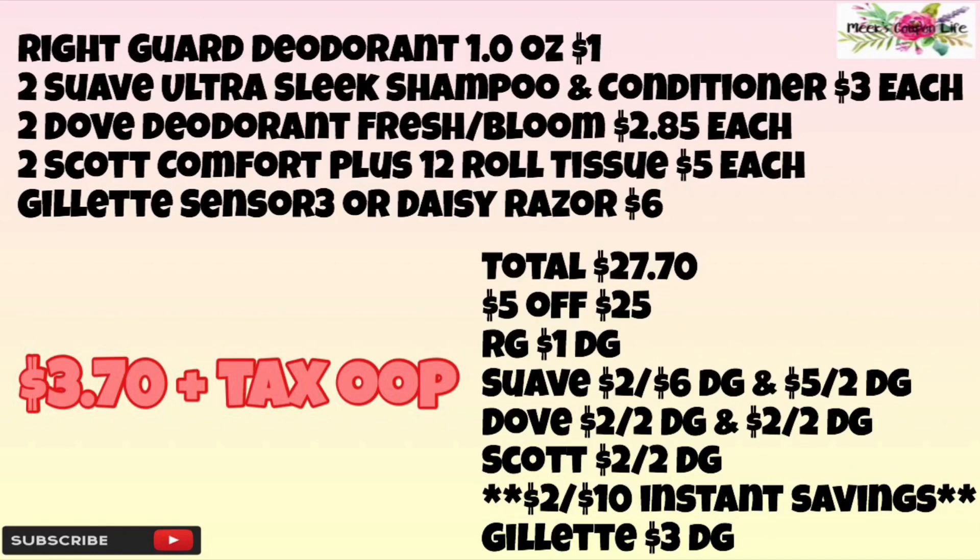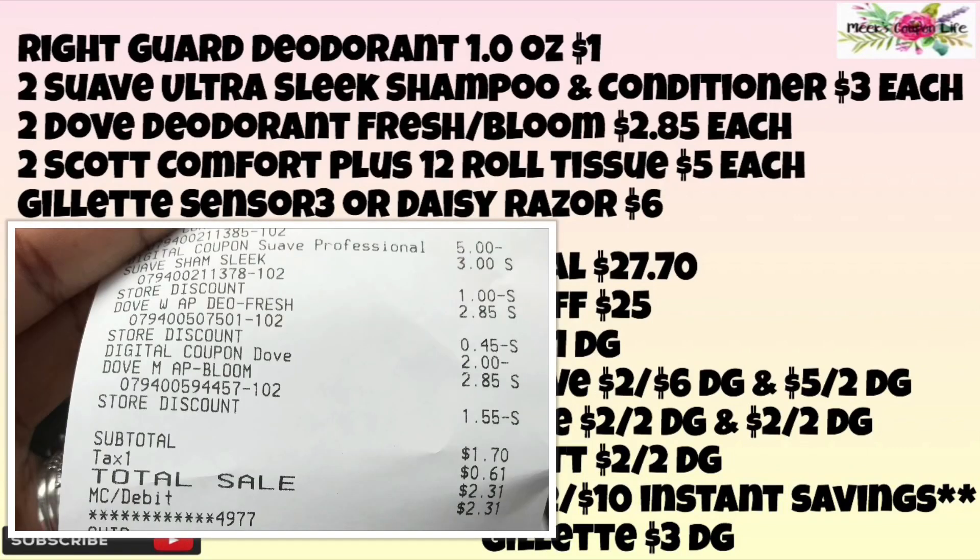Our total after coupons will be $3.70 plus tax out of pocket. I want to add that I saw posts going around about the Suave Ultra and the Dove deodorant, so I went ahead and tried that myself before I included it in a breakdown — and it does work. I'll insert my receipt here just for confirmation. That's it for the first breakdown, so let's move on to the second breakdown.